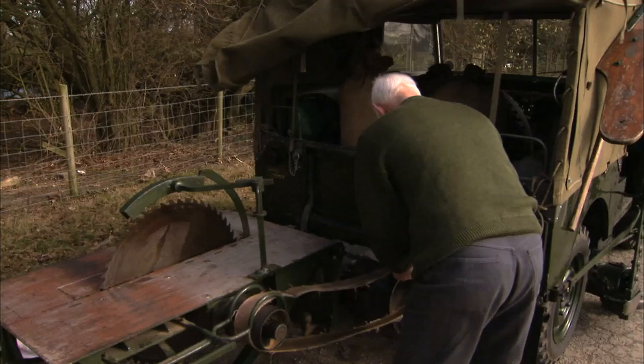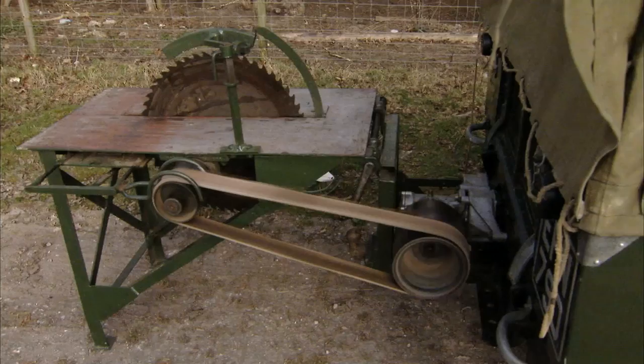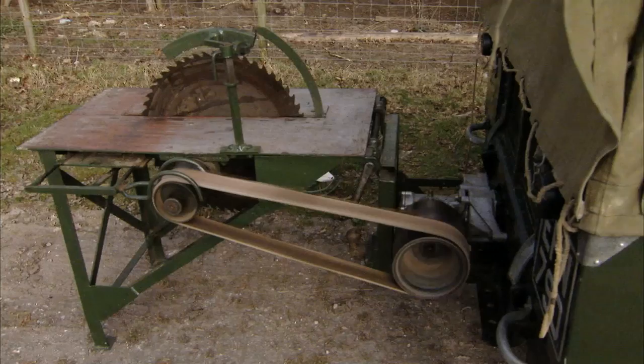An inspired feature was what they called the power take-off, with which you could drive all sorts of different tools using the Land Rover's engine. Great for odd jobs around the farm — no tractor required.